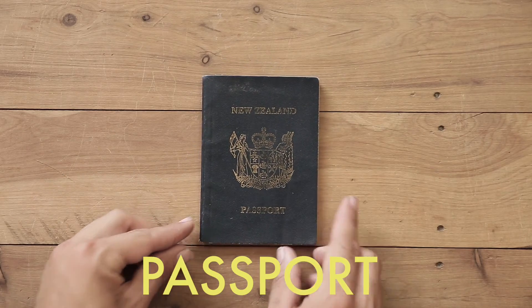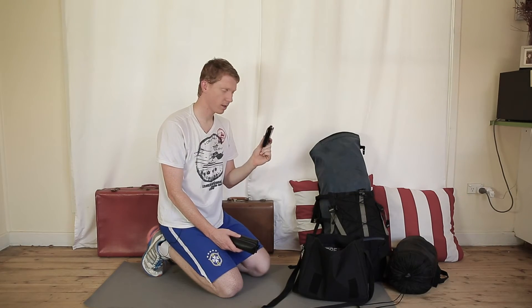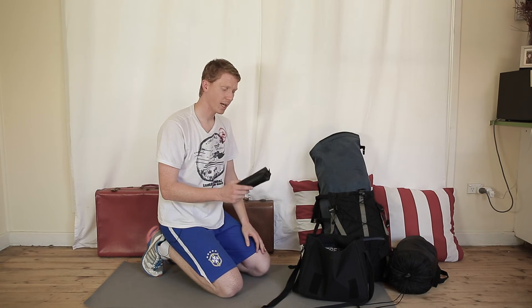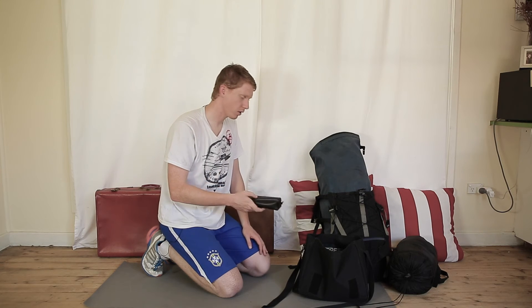Your wallet with identification and credit cards and that sort of thing. That'll go in there. And very, very important too — if you're on any medication or anything like that, that'll also go with you.